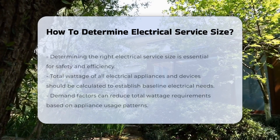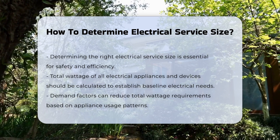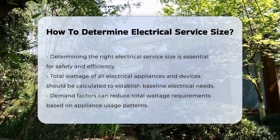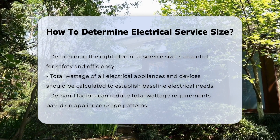Determining the right electrical service size is crucial for safety and efficiency. Several factors contribute to this calculation. First, consider the total wattage of all electrical appliances and devices in your home. This total will help establish the baseline for your electrical needs.